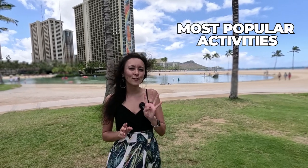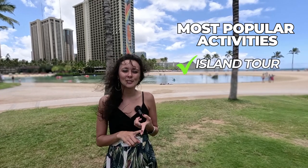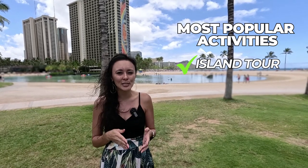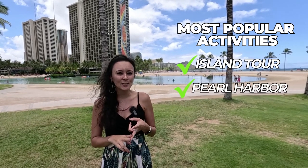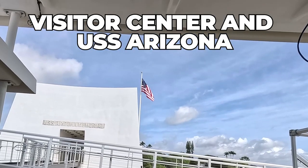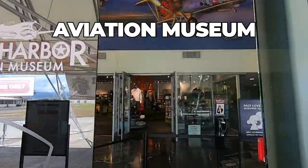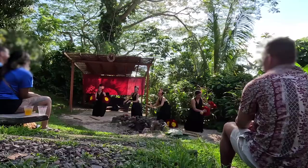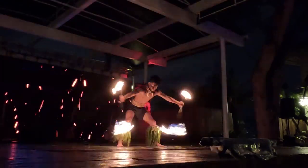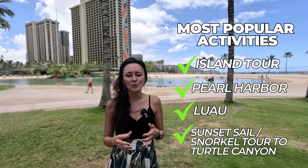In terms of activities, our four most popular activities get you a little bit of everything around the island. The first is an island tour. The second activity would be a trip to Pearl Harbor. The third activity would be a luau — it's the best way to experience Hawaiian culture, try local food, and see a fire knife dancer. And fourth would be something in the water, like a sunset sail or a snorkel tour to Turtle Canyon.